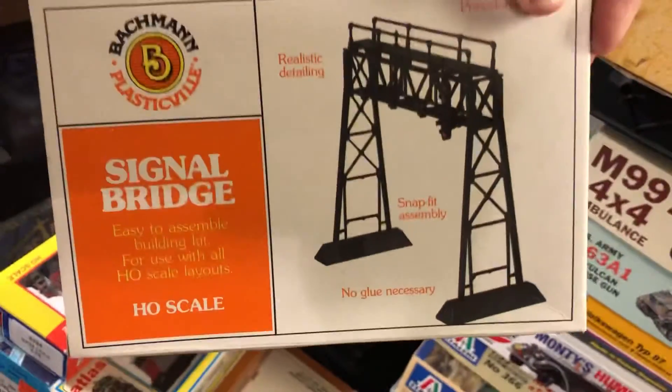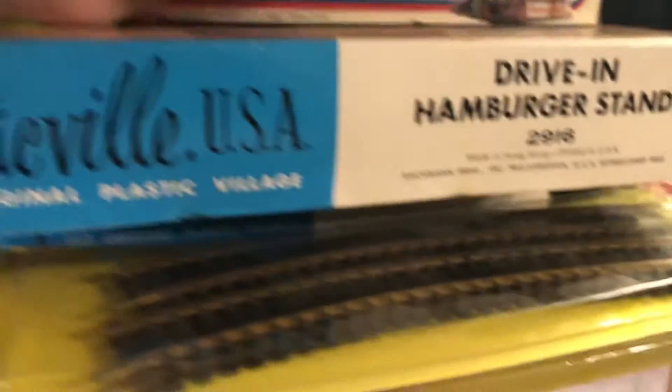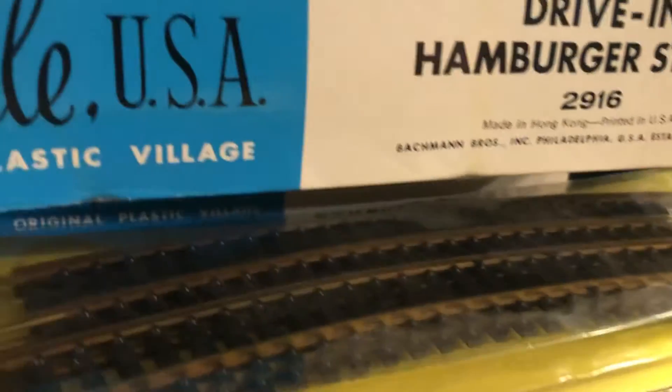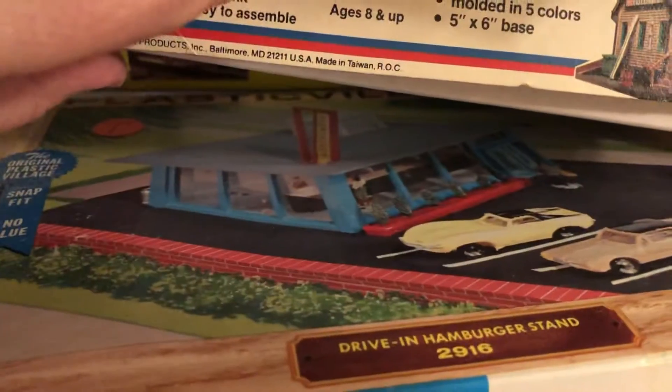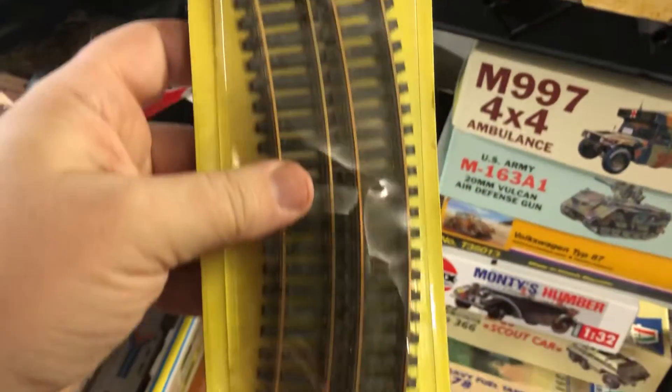Got a new-in-box old Bachmann signal bridge — that's pretty neat. I think that's worth about $15. Got Plasticsville USA — this is a hamburger drive-in stand. Look at that, isn't that cool? Isn't that neat? That's so cool. And then you have some old Atlas track — new in the box.